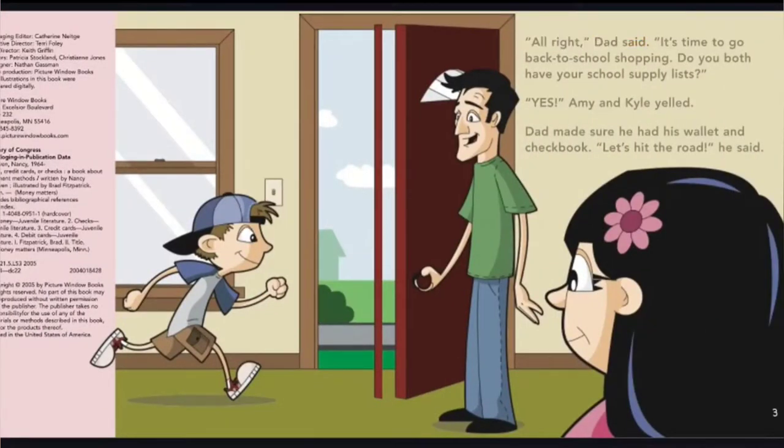Dad said it's time to go back-to-school shopping. Do you both have your school supply lists? Yes, Amy and Kyle yelled. Dad made sure he had his wallet and checkbook. Let's hit the road, he said.